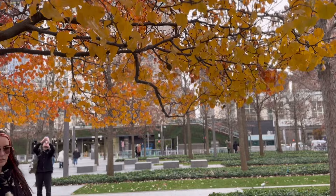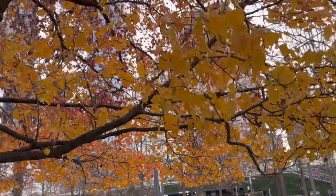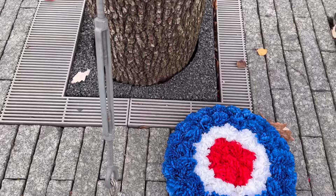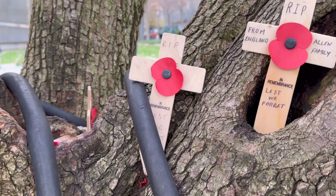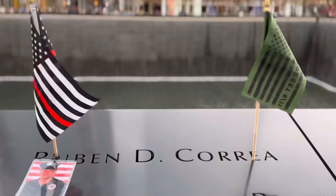This is the Survivor Tree. When 9/11 happened, this was a tree that was buried under the rubble. It survived, and this is the reason why it is called the Survivor Tree.